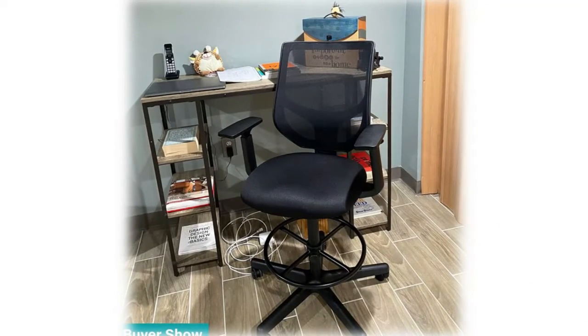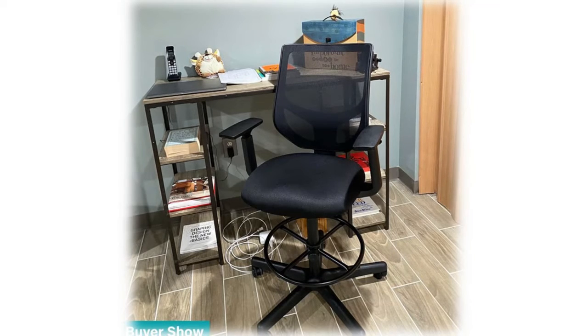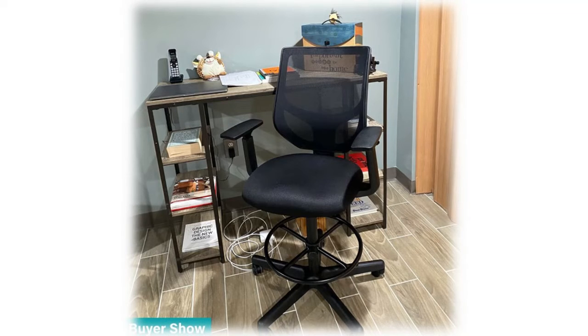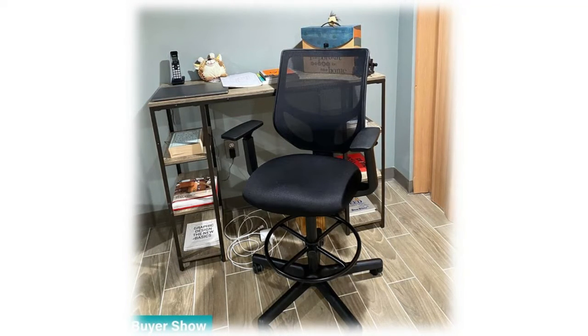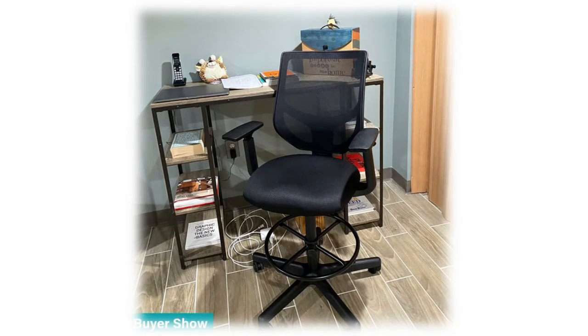rest comfortably and shoulders to be relaxed. There's an adjustable foot ring that makes the seat more comfortable when your feet can't reach the floor while working at an elevated position. This black table chair features a soft breathable seat; the high-density foam increases air circulation to prevent heat build-up for maximum breathability.